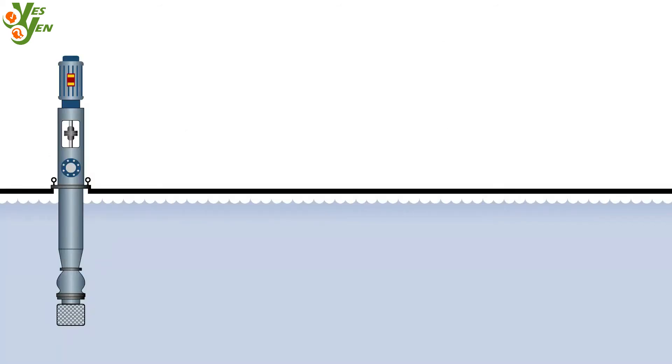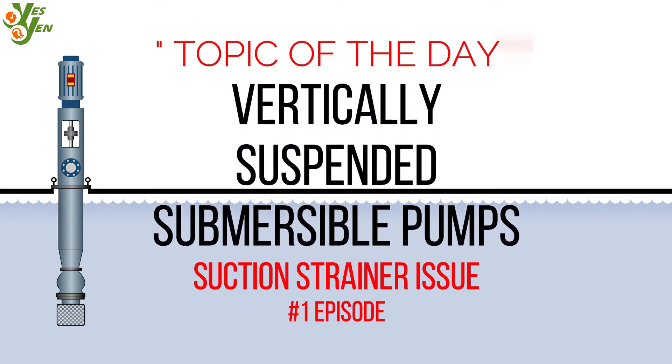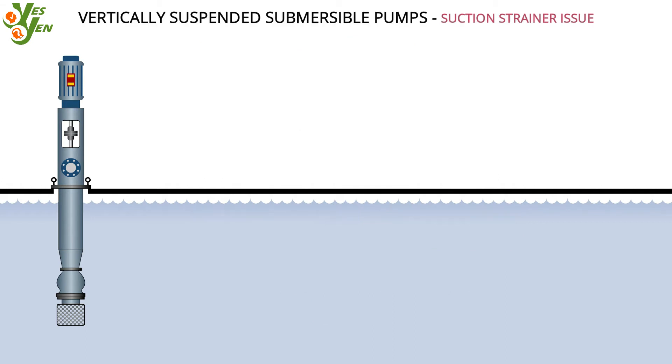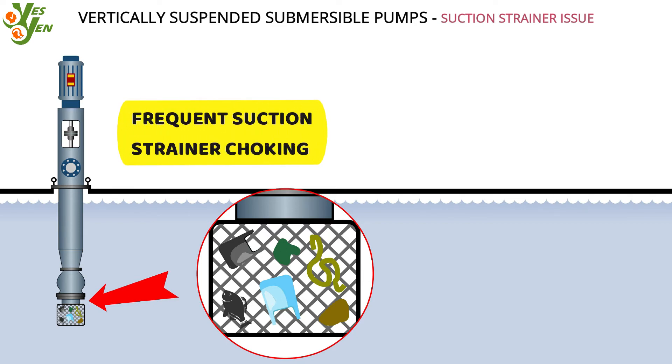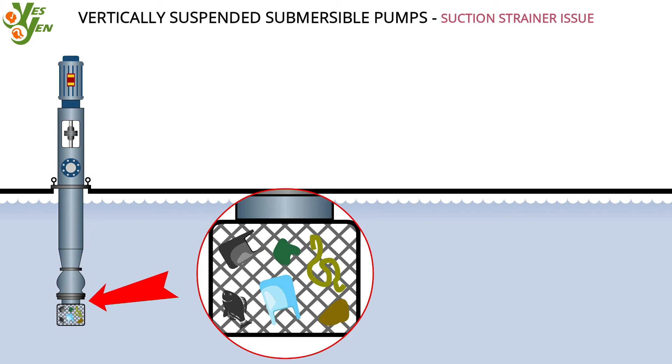In this episode we are going to discuss the persistent problem of vertically suspended submersible pumps. Despite their many advantages, most of such pumps suffer from frequent suction strainer choking. Barring some clean applications, most of them are used for pumping dirty water with a lot of suspended debris from the sumps, and hence they get plugged at the suction strainers quite often.